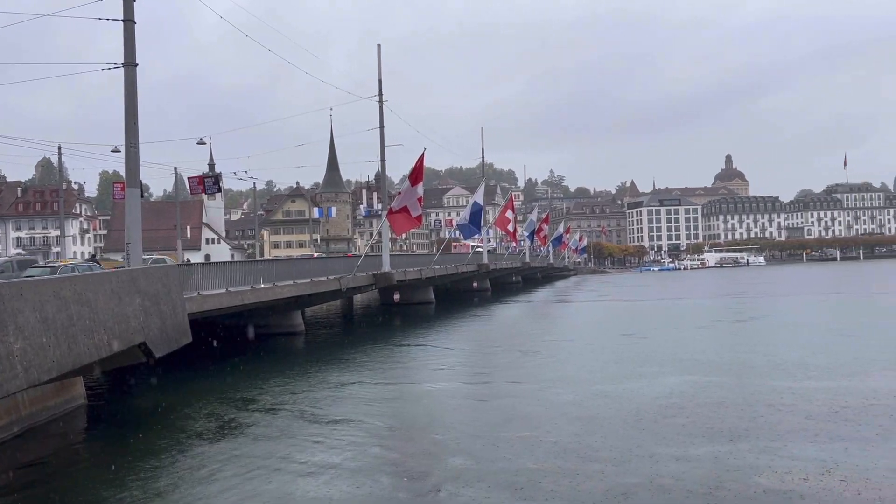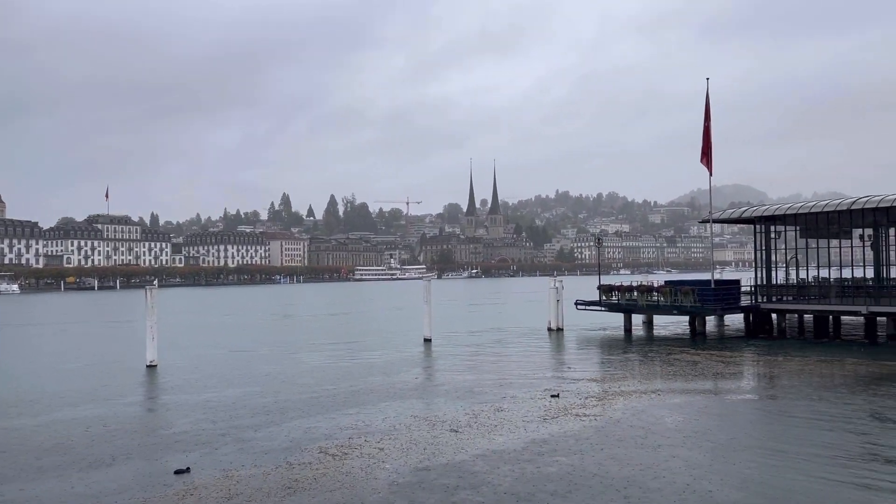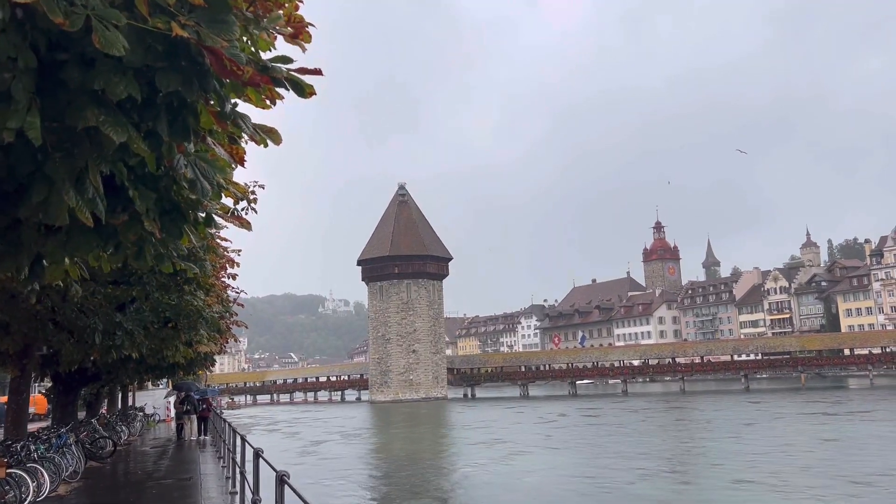This is part of the travel, it's part of the experience. I'm supposed to go on a lake cruise today, but since it's raining, I don't think I'll be able to see anything, so I'll just cancel that. Luzern is one of the most visited places in Switzerland. Unfortunately for me, it was so rainy and foggy when I arrived.